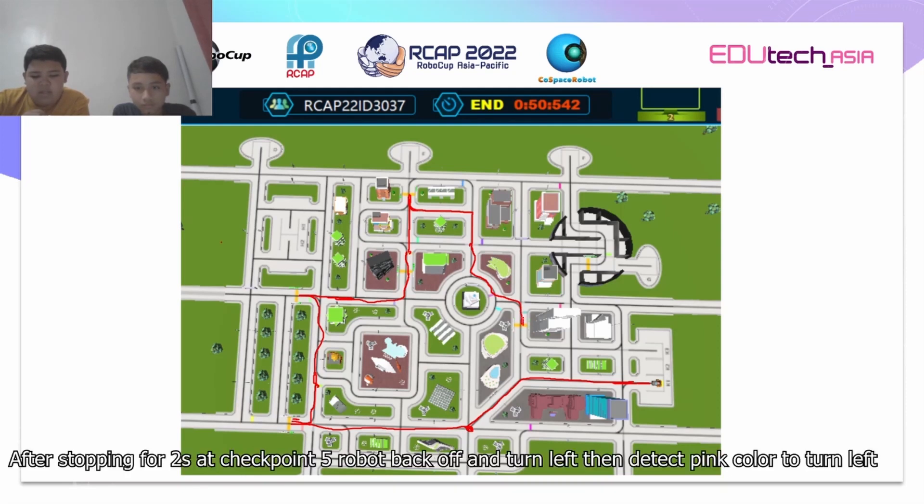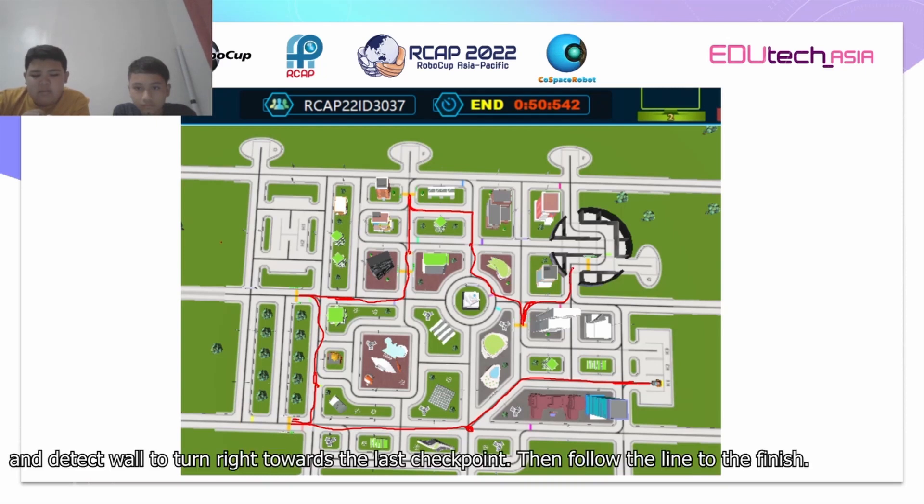After stopping for 2 seconds at checkpoint 5, the robot backs off and turns left. Then it detects pink color to turn right, then turns left, and detects the wall to turn right towards the last checkpoint. Then follows the lane to the finish.